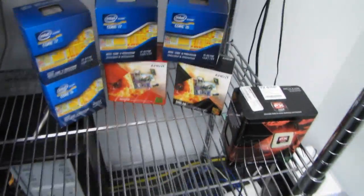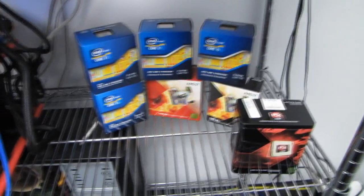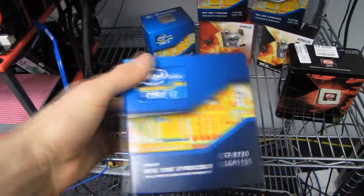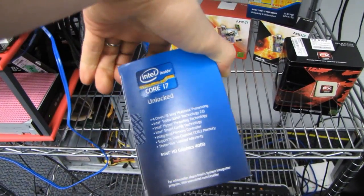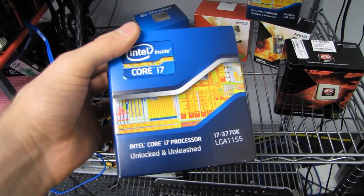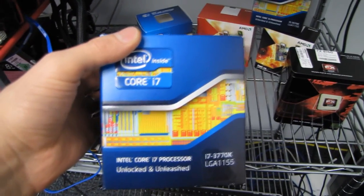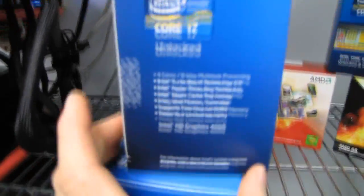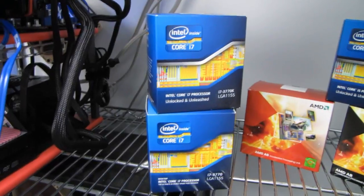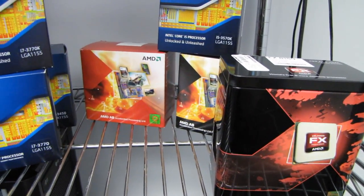Performance-wise, Ivy Bridge is better than Sandy Bridge and better than FX. However, FX has aggressive pricing considering how many cores are included. Lucid Virtue MVP is supported on the Z77 chipset, along with overclocking, hyperthreading, turbo boost, and better onboard graphics. The better onboard graphics not only helps if you're using integrated graphics, but also affects media conversion — using the IGP in Media Converter 7 is way, way faster than any other method, especially with the HD 4000 on Ivy Bridge. Virtue MVP uses onboard graphics to improve game performance, though in my experience it didn't make much of a difference and had spotty consistency.